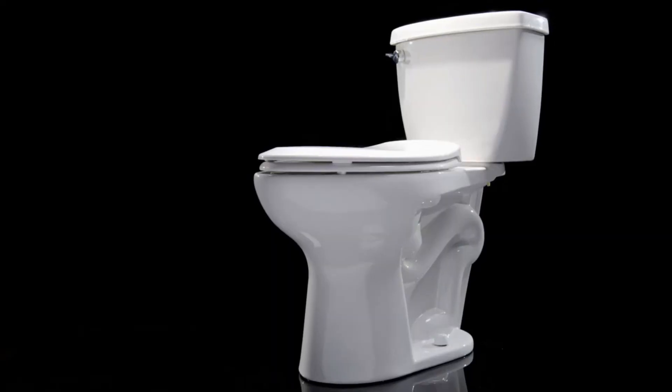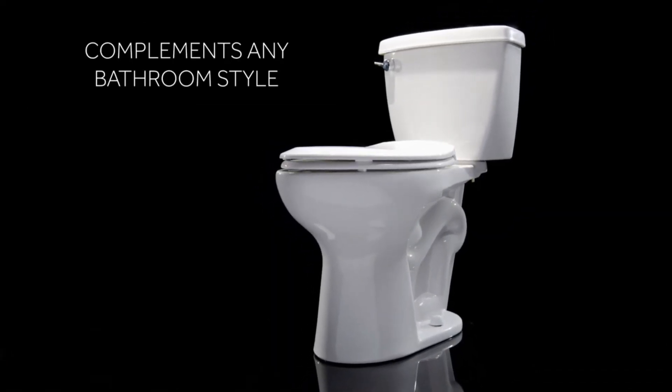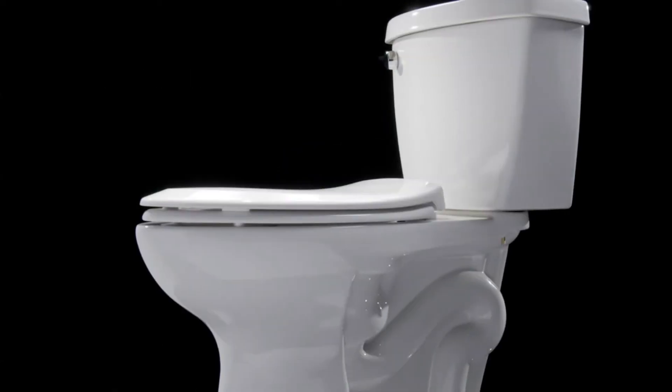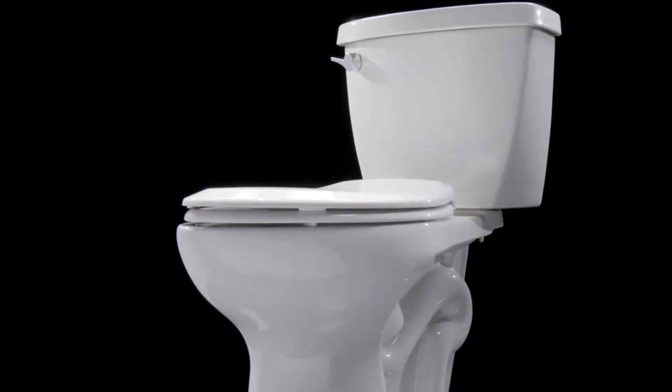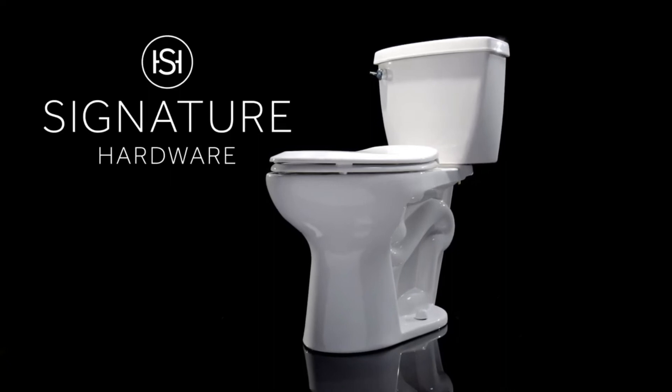A two-piece toilet is generally more affordable, and the Bradenton certainly won't break the bank. The skirted trapway prevents dust and grime from building up, and homeowners found the toilet extremely easy to install. It has an extended bowl that's 1.5 inches longer than a round one.